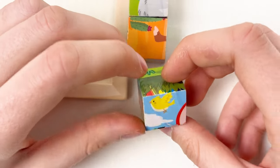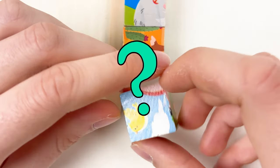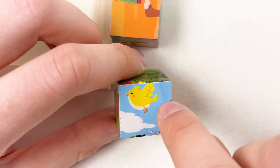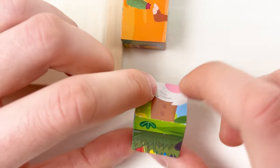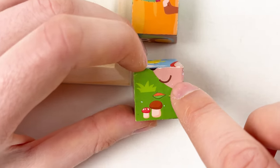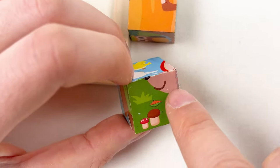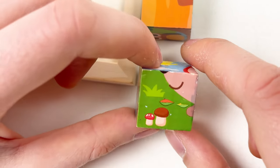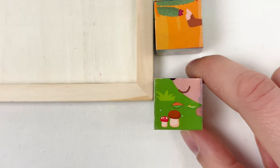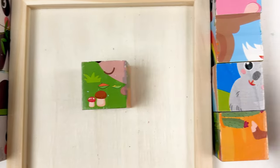I'm rotating this cube to see if there is the hedgehog. Here we can see the yellow bird, but we need a hedgehog. Here we have mushrooms and the hedgehog mouth — great, we found our first puzzle piece! Let's place it on the puzzle board.